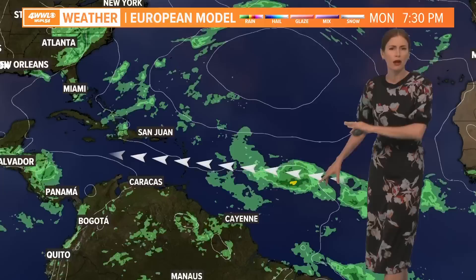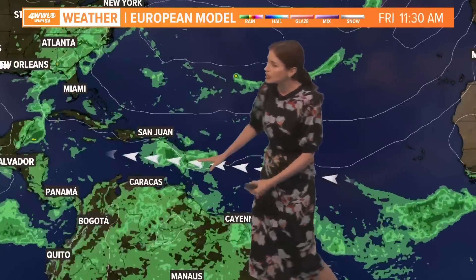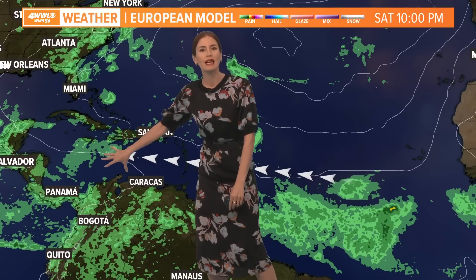This is the European model — take these models with a grain of salt, this is just a system barely getting going — but you can see that this model takes it into the Caribbean Sea and then has it weakening with a lot of shear there.